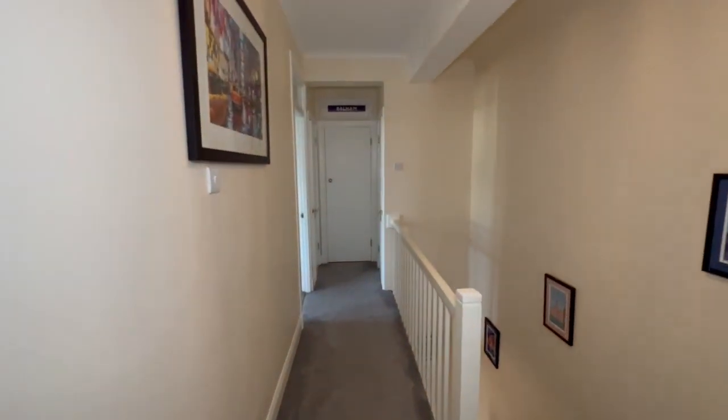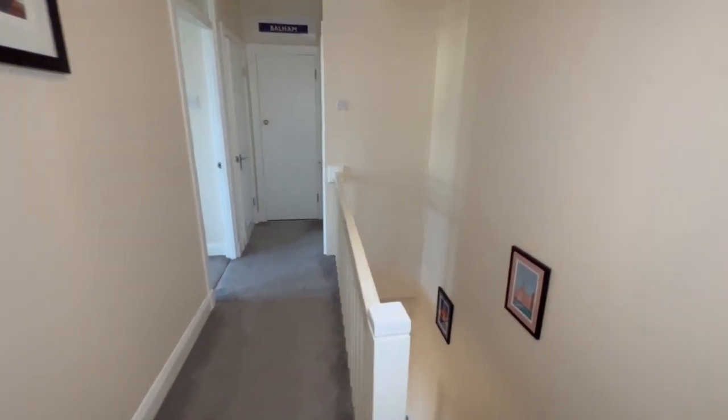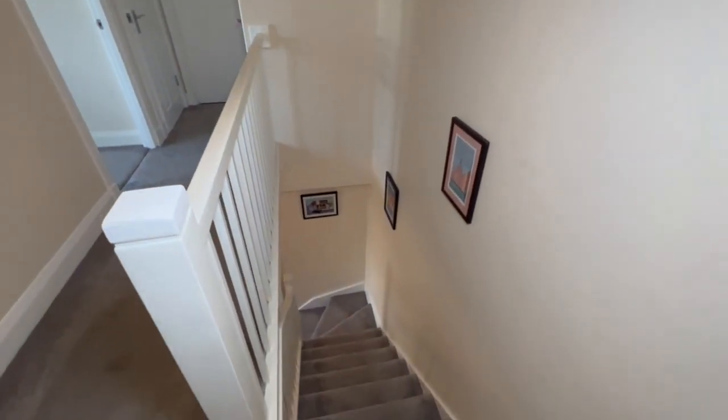This is the first floor landing. Sean, could you step right a bit? We can see down the stairs as well. Thank you very much.